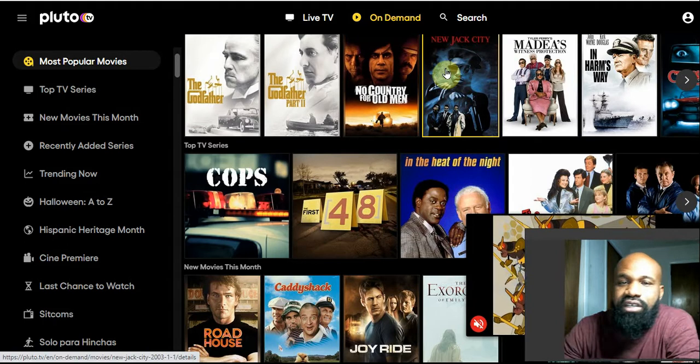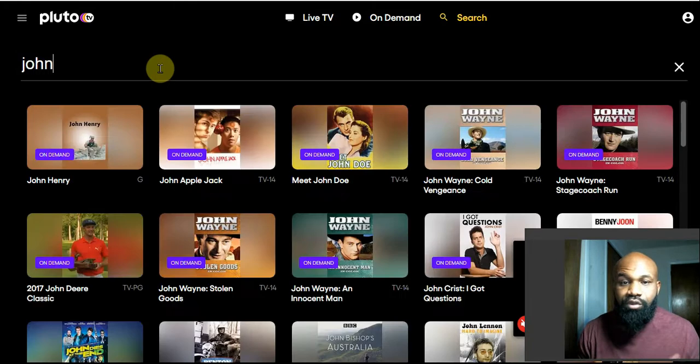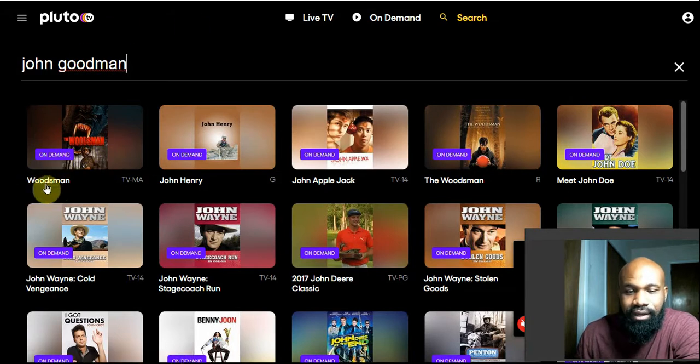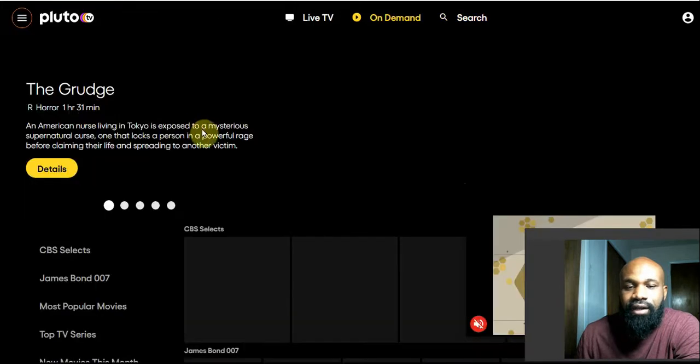Pluto TV added a brand new search feature, but the search feature doesn't operate like every other search feature — it only searches for content. You can't search for actors, directors, or anything like that; you only search for titles of movies. For example, there's a movie on here with John Goodman, but when you type in a name, Pluto is only going to search for titles with those words in them.